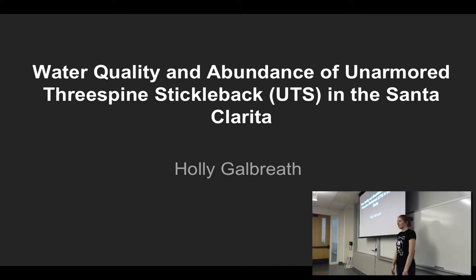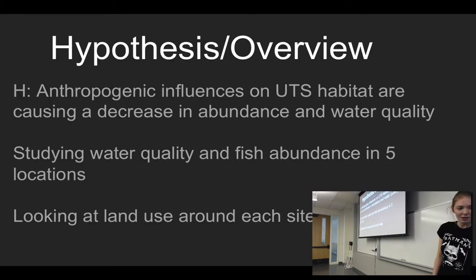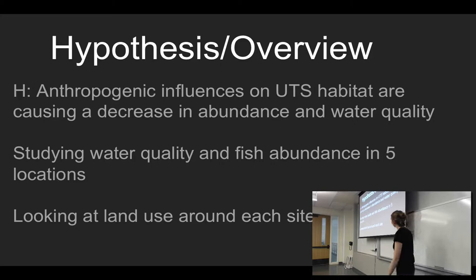Hi guys, my name is Holly Galbraith, and I'm doing my capstone on the highly endangered unarmored three-spine stickleback. It is endemic to Santa Clarita, and I'm looking at water quality and abundance. My hypothesis is that anthropogenic influences, such as urbanization and how we allocate water during drought conditions, are having a huge impact on UTS habitat, as well as a decrease in abundance and water quality.